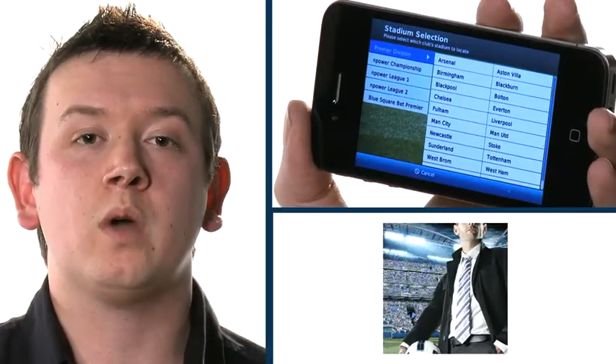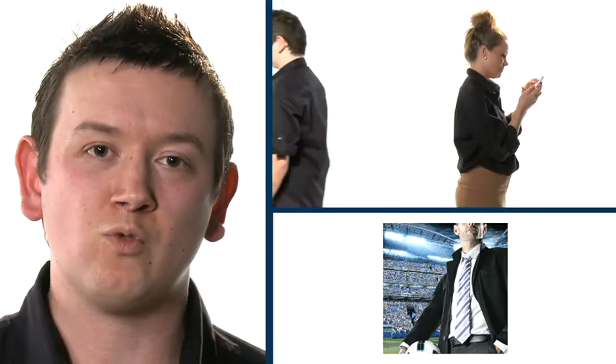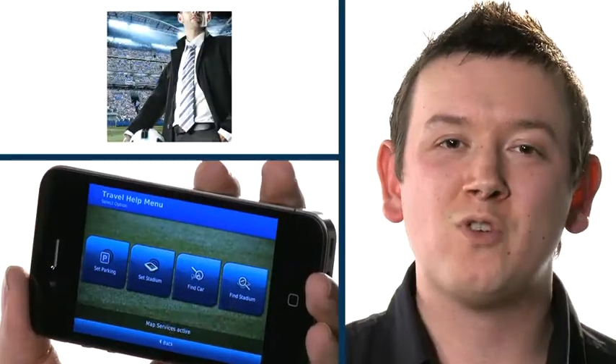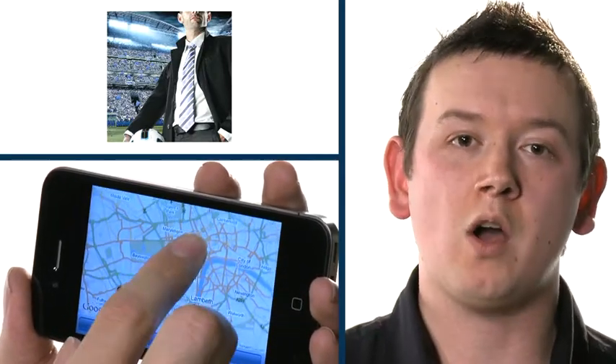The application gives you access to 34 leagues, as well as unrivalled control and realism. It also includes some really quirky features, including the ability to find stadiums as well as parking around stadiums.